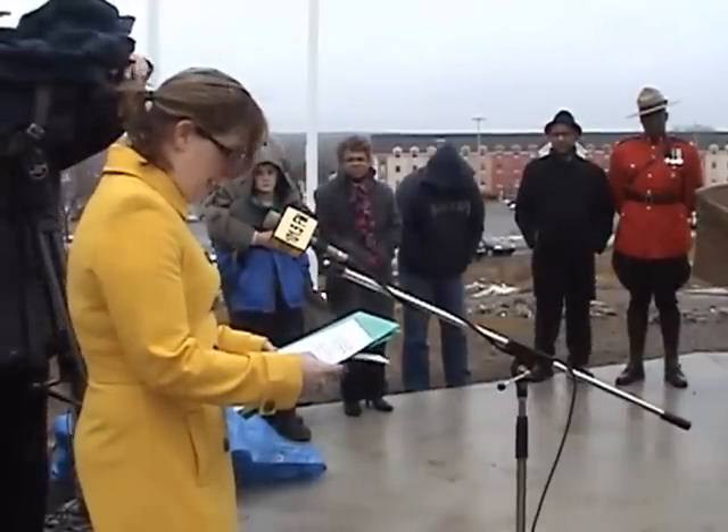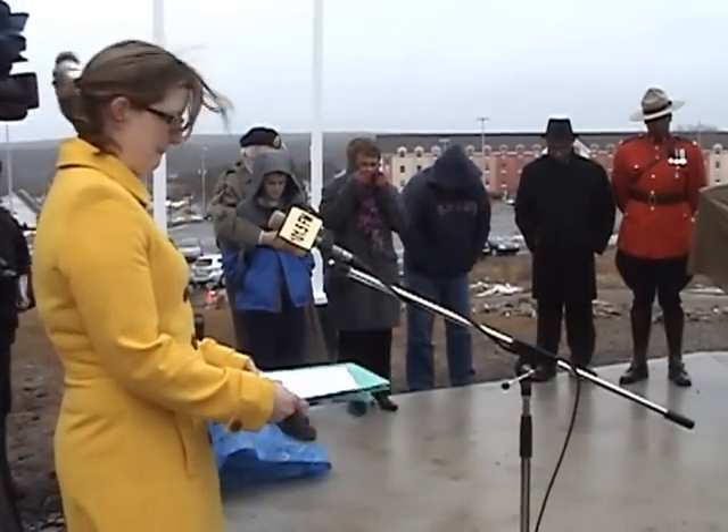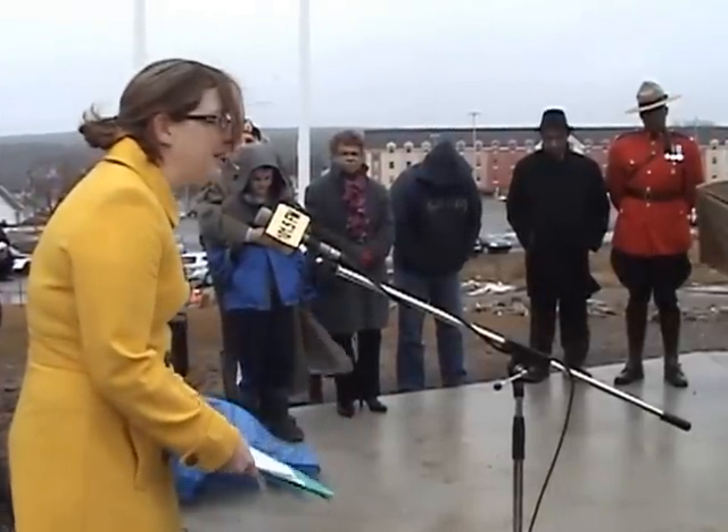If we could all take a moment of silence in memory of the unknown soldier. Thank you very much.